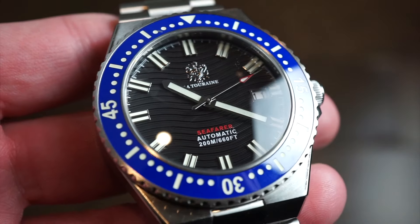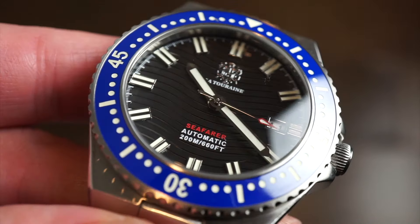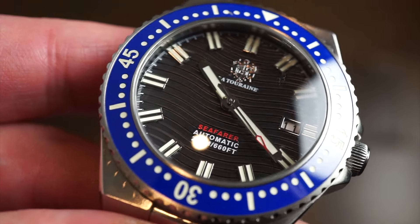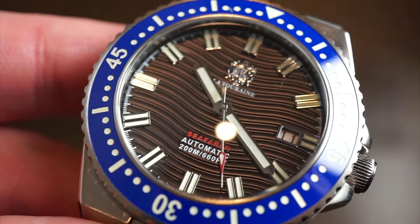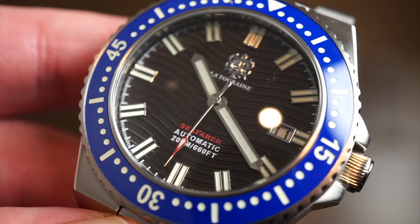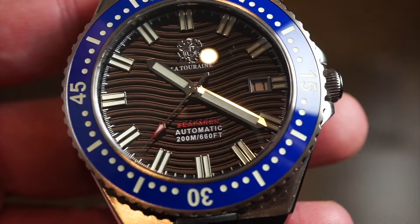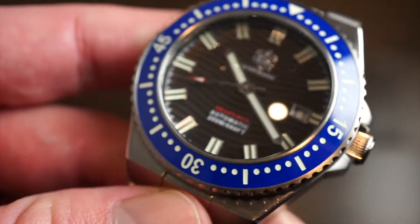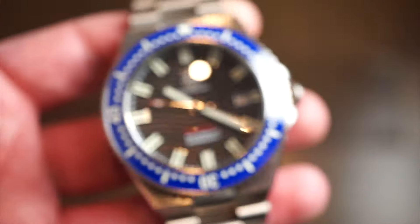Getting closer to the dial, you can see a custom wave pattern with some really interesting detail. 'Ferro Air' is printed in red above the six, with '200 meters' below it, and the La Touraine logo is very neatly applied and polished. You get applied double markers for increased legibility, nice loomed block-style hands, a framed date window at 3 o'clock, and a really cool wave design that's distinct from the Seamaster — definitely its own thing.